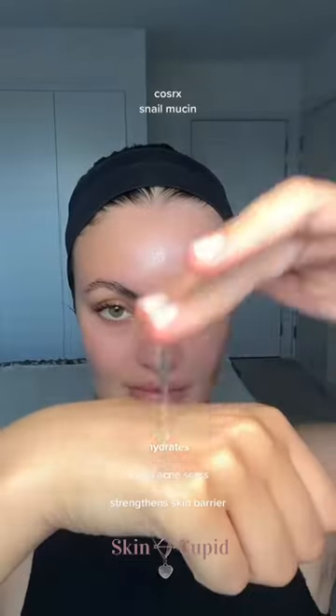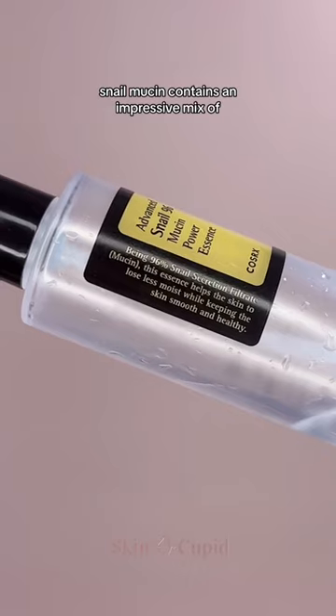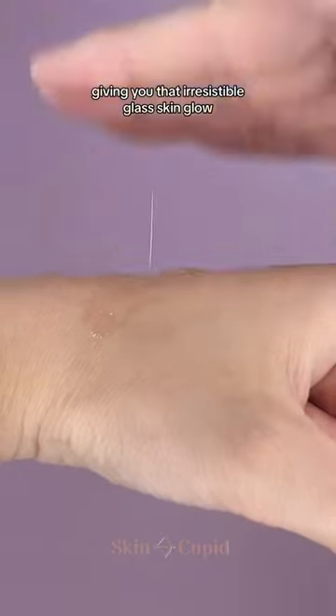Snail mucin has got to be one of the most popular K-beauty ingredients, so let's take a look at why it's got everyone so obsessed. For starters, snail mucin contains an impressive mix of proteins and hyaluronic acid that deeply hydrates the skin from the inside out, giving you that irresistible glass skin glow.